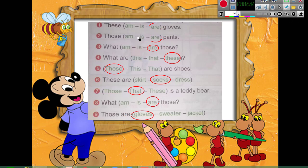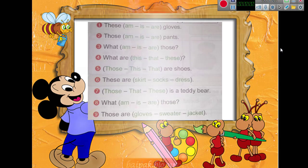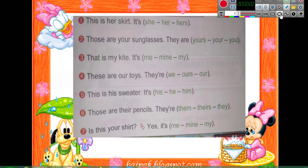The next exercise will be on the possessive pronouns. Choose the correct answer. Number one: 'This is her skirt' — what do you notice here?